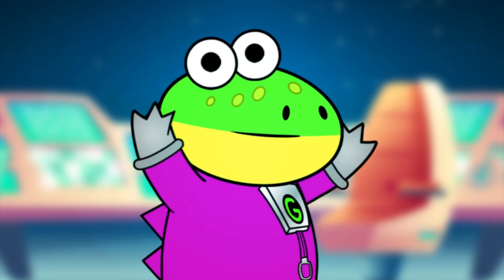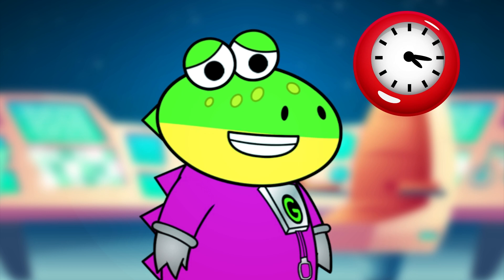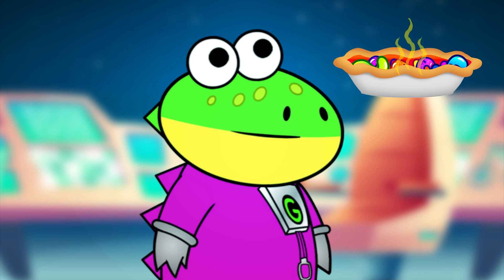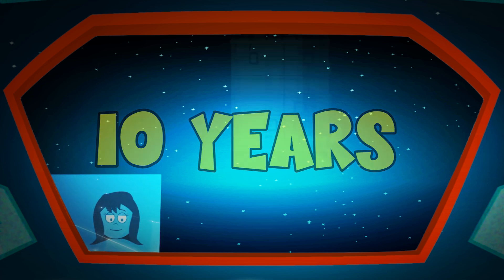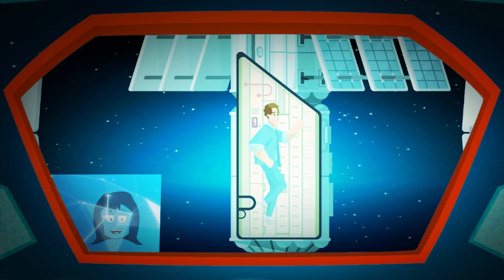It was put together in space? That must have taken a long time! It took 10 years to finish! Now, 241 astronauts from all over the world have worked here!